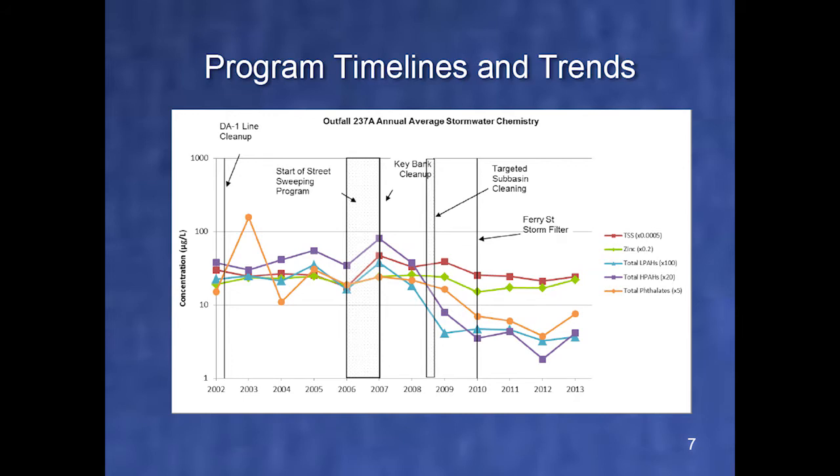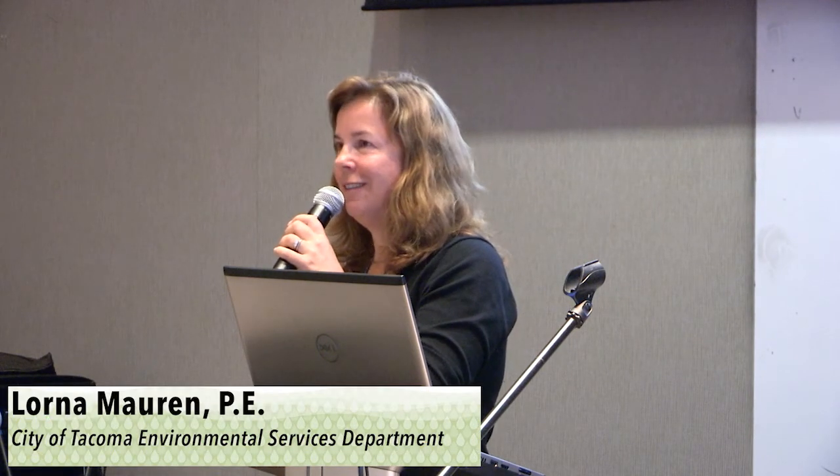Here is the before and after the cleaning. Finally, we moved the bar. The HPHs, the LPHs, even the phthalates are coming down. That was kind of our aha moment. And so this became part of the standard operating procedures for Tacoma. We are super excited to do the next year's cleaning and the year after that and see what happens. The last thing we did here is a treatment device — a canister system with 226 canisters, which I'll talk about a little later.